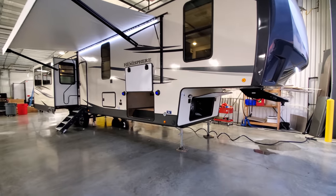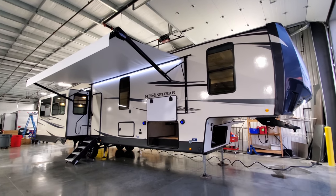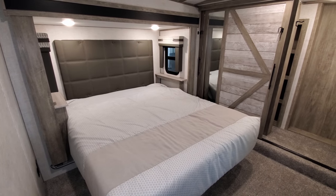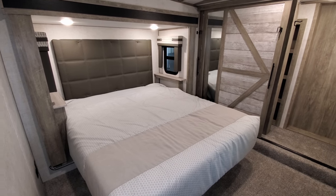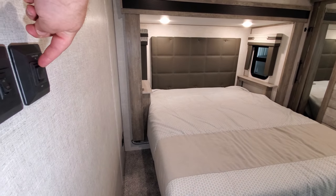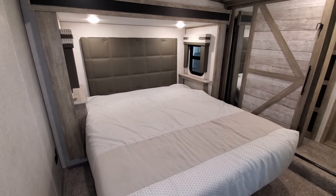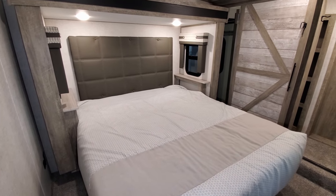We're going to head back inside, close it all up, and show you what it looks like with the slides in. Back in the bedroom area — your slide-out button is right here on the wall. All you have to do is hit the button to bring it in. This slide-out is the Lippert Swintec slide wall, and it's a pretty simple setup.